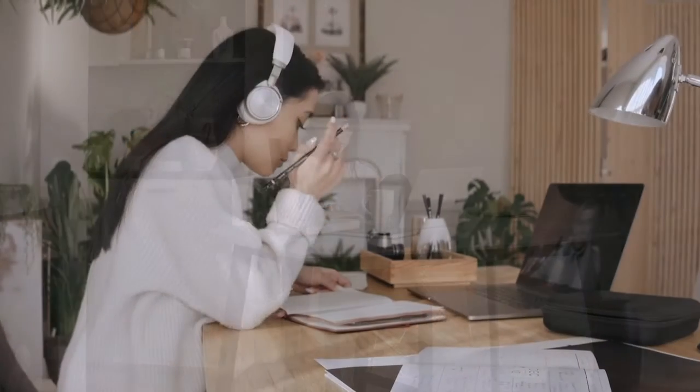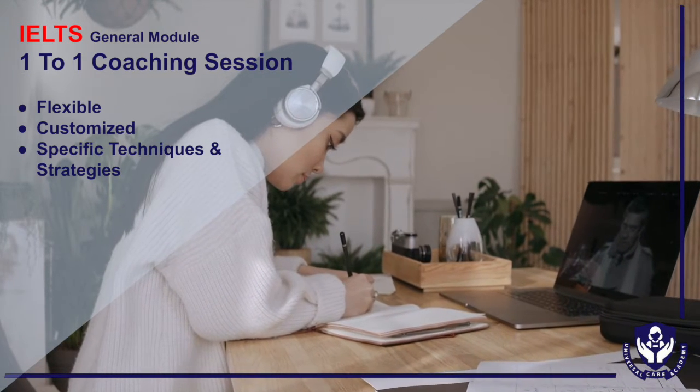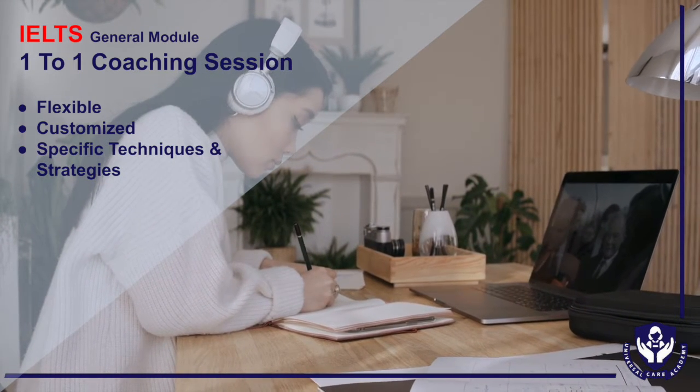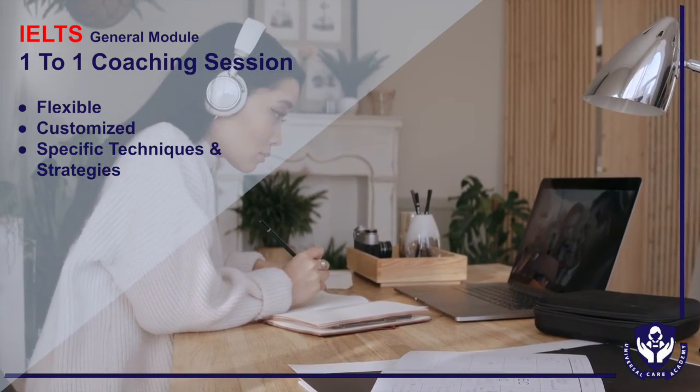The one-to-one coaching is an intensive tutoring session. You may schedule the time and number of days according to your needs. This customized course will help you focus on improving your weaknesses with specific techniques and strategies, and will be tailored to benefit you the best.